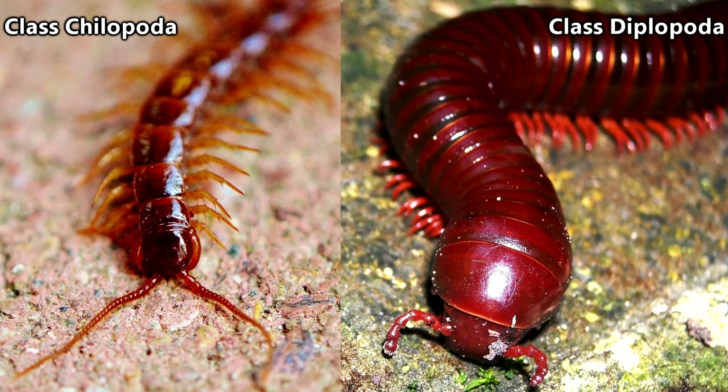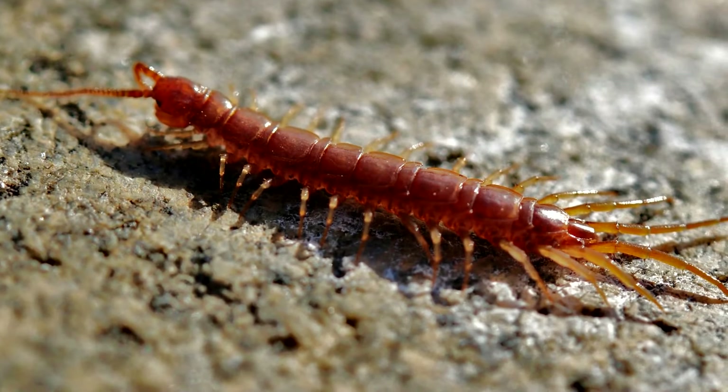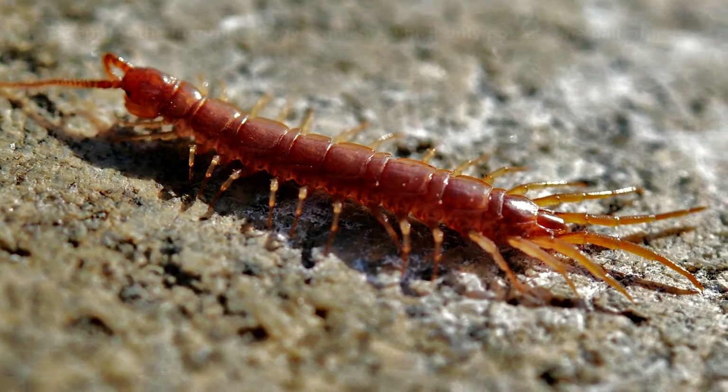This is a centipede, and this is a millipede. Centipedes possess one pair of legs per body segment, while millipedes possess two. Also, centipedes are best left alone because they can produce a pretty nasty bite depending on the species, while millipedes are generally considered harmless and don't have a bite strong enough to even break human skin.